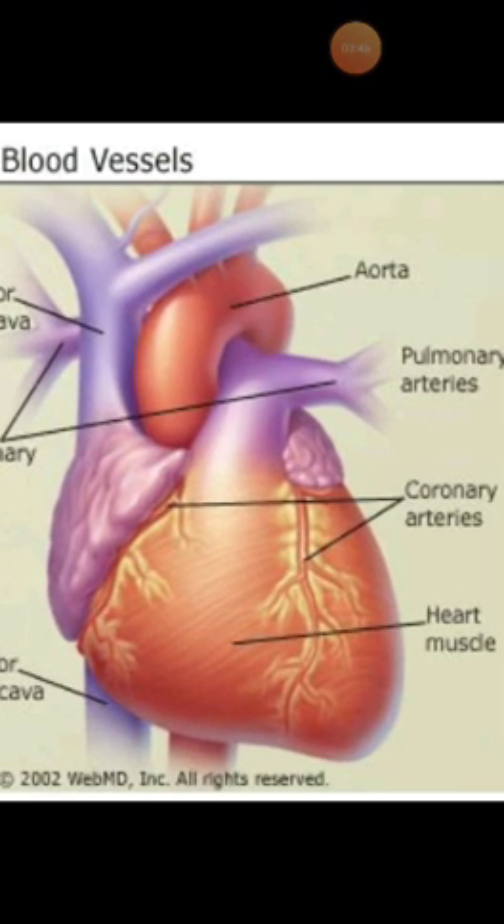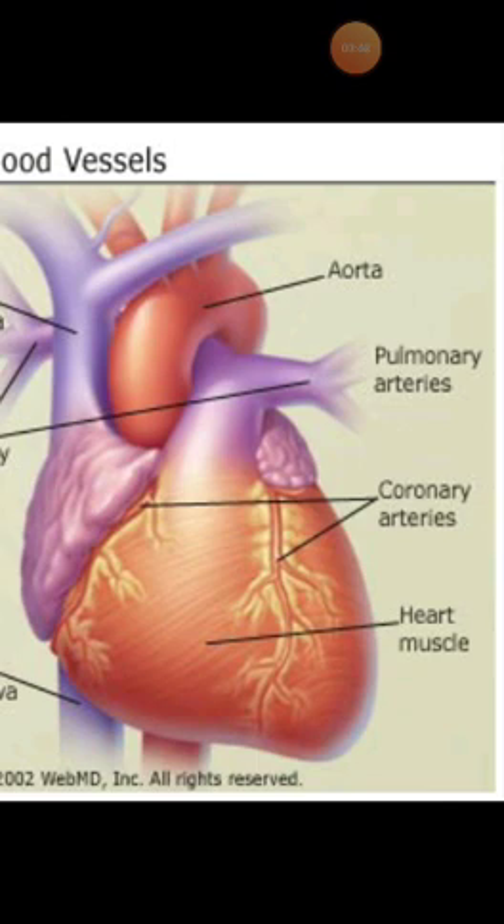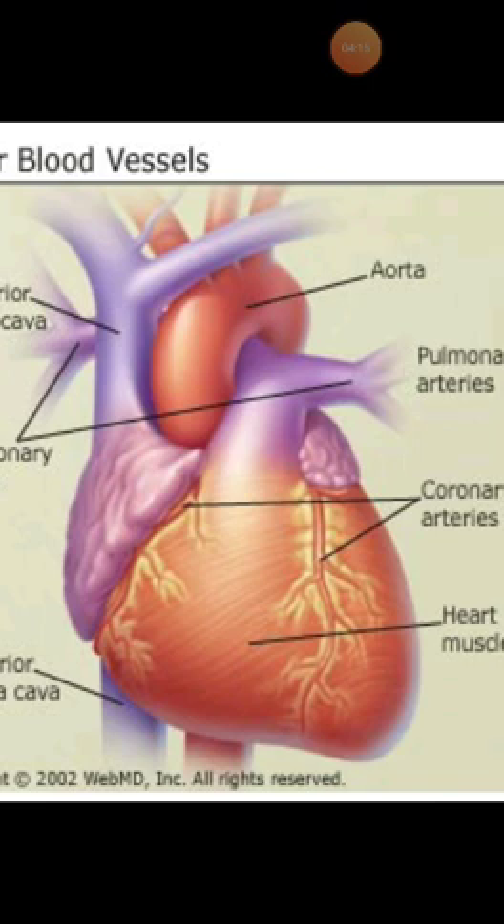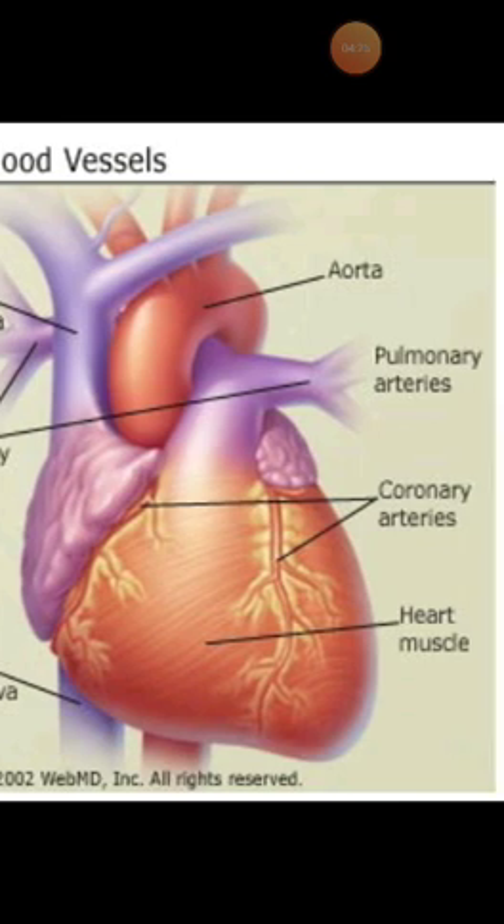Coming to the next one, that is called the pulmonary artery. Here you can see the pulmonary artery. It leaves the right ventricle and carries deoxygenated blood to both lungs for oxygenation.